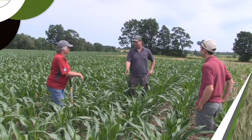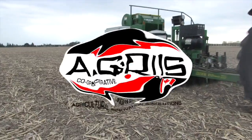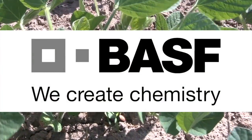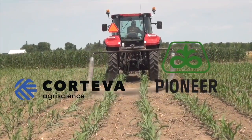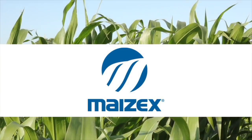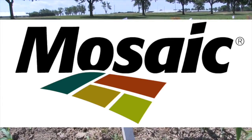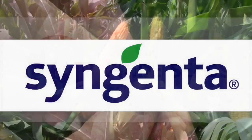The Ontario Diagnostic Days on RealAgriculture.com is brought to you by Grain Farmers of Ontario, Agris Co-op, BSF Canada, Bayer and DeKalb, Corteva and Pioneer, Great Lakes Grain, Mazex, The Mosaic Company, Pride Seeds, and Syngenta.